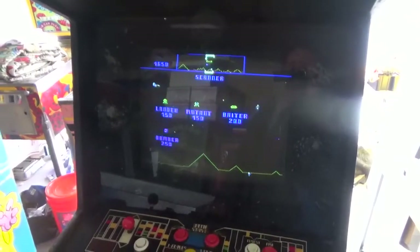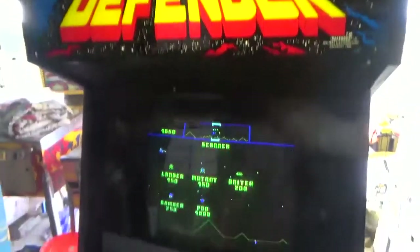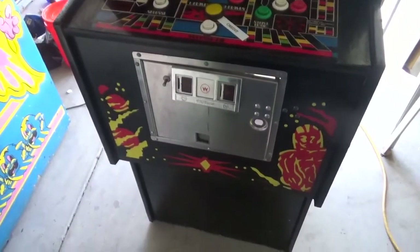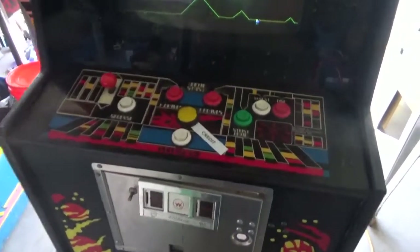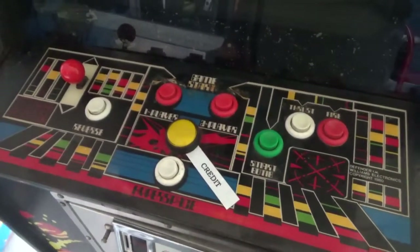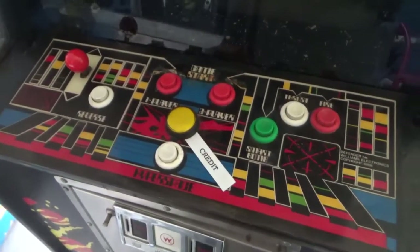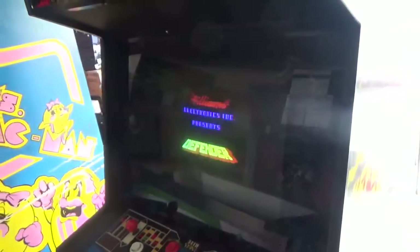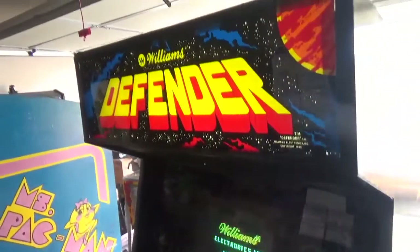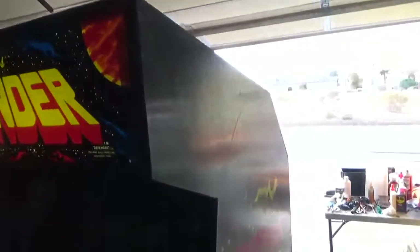Here is Defender lit up — great, great monitor. We did nothing to this monitor. It's got a nice cabinet; it's the early style door, first generation. This one has a credit button. Why they would put that on there when it has a free play setting, I'm not quite sure. But hopefully you can see this monitor is pretty darn clear.